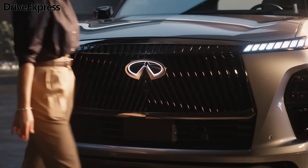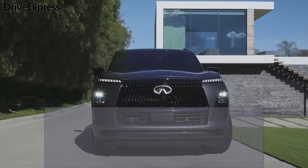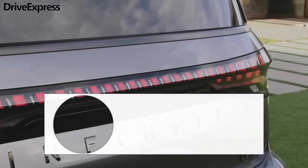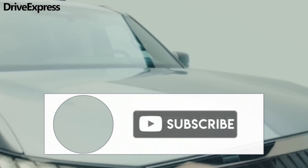Do you like the new Infiniti QX80? Write your opinion in the comments, and like and subscribe to the channel so as not to miss the latest news from the world of cars. See you soon. Goodbye, everyone.